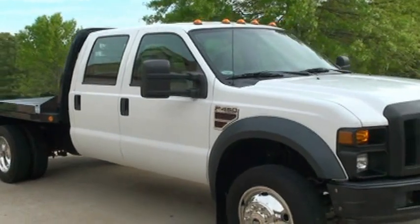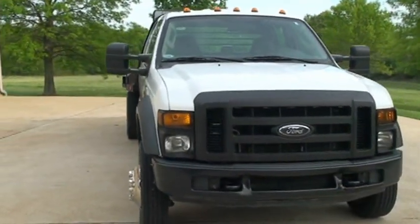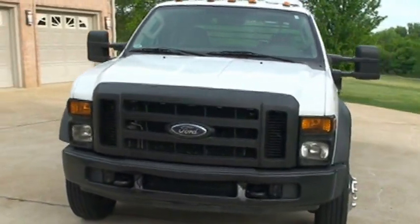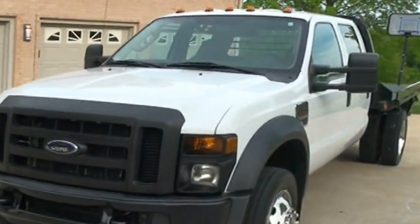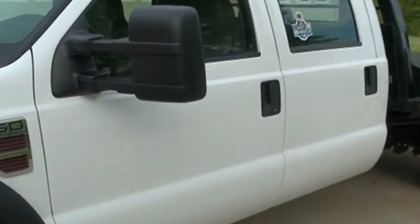Full size crew cab. It's got the tow mirrors and tow hooks. It is a one owner clean Carfax. These mirrors can extend.